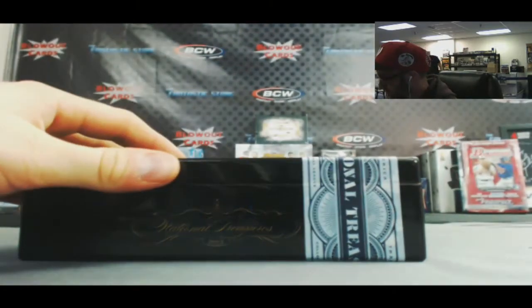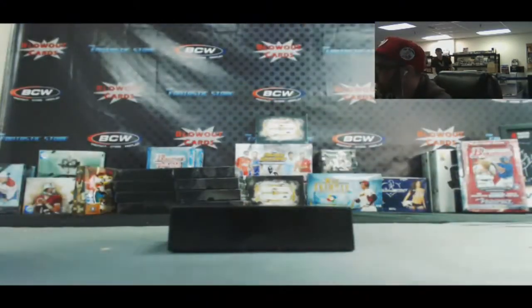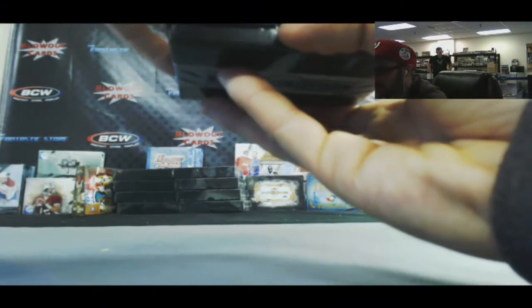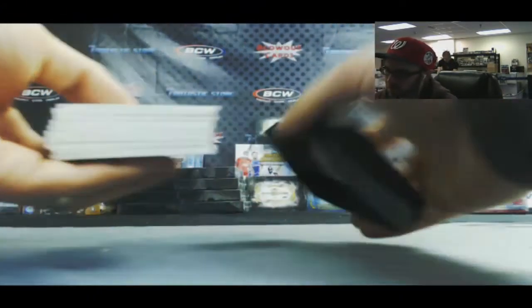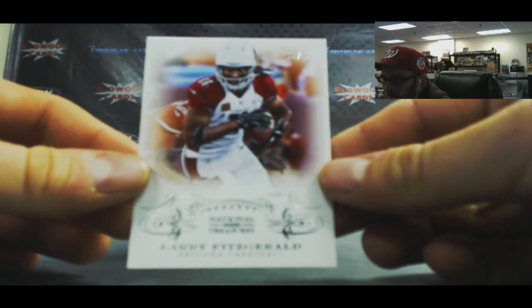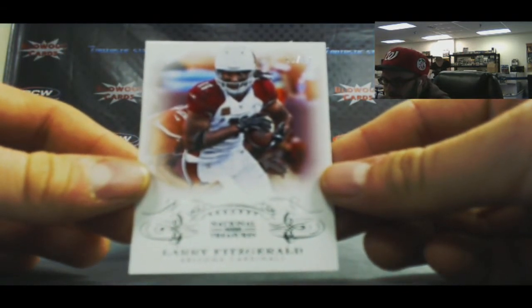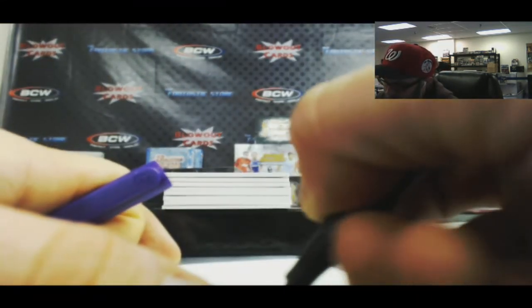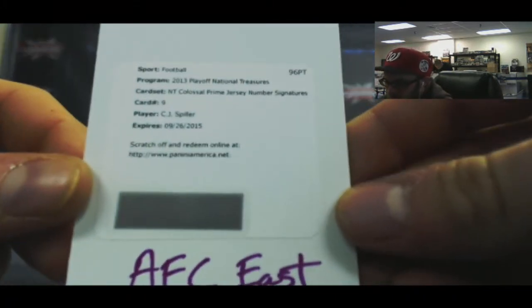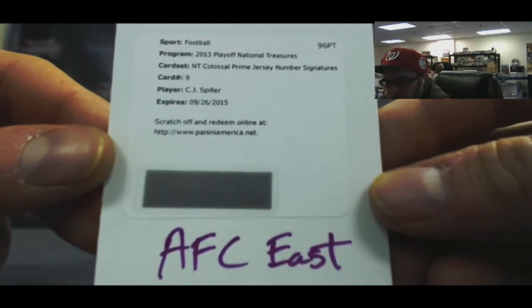Alright, last box. NFC West - Larry Fitzgerald, number 10 of 99. Redemption. It is National Treasures Colossal Prime Jersey Signatures, card number 9 - CJ Spiller, AFC East.